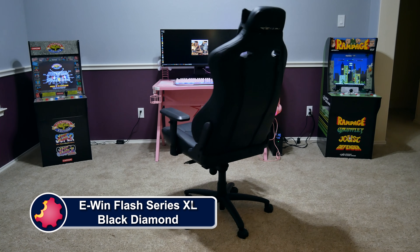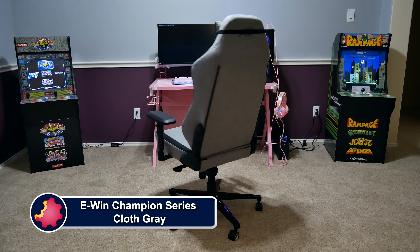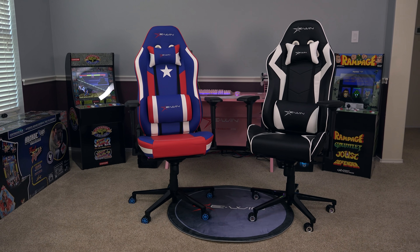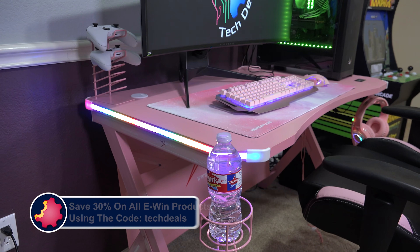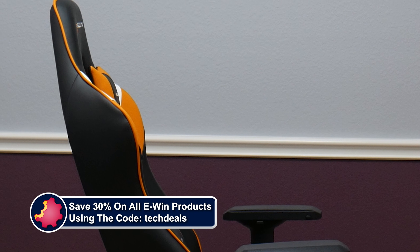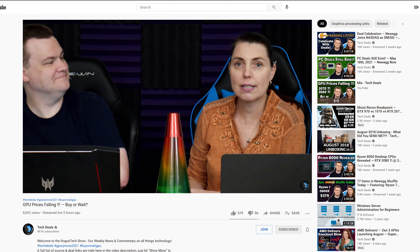EWIN Racing has a wide selection of chairs to fit all shapes and sizes of gamers, ranging from petite to cuddly — they have something for every type of gamer. Not just sizes, but colors and material options as well, including red, blue, purple, pink, orange, and many more, plus cloth and leather choices to boot. We have over half a dozen chair and desk videos in a special playlist in the video description below. Save 30% off of everything using the discount code TECHDEALS using our link in the video description. We have personally used EWIN gaming chairs for three years in our office, sitting on them for up to eight hours during live streams. They are very comfortable, and we are happy to recommend EWIN for all your gaming chair and desk needs.